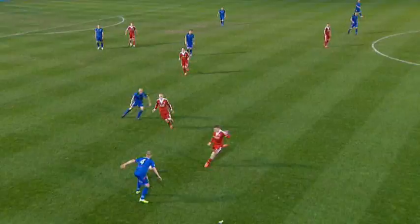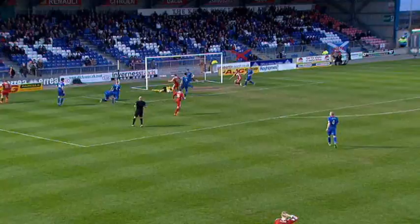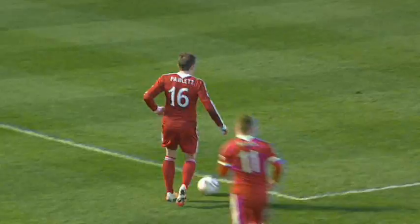Aberdeen stormed into a four-goal lead before half-time the last time they were here, ended up clinging on in a 4-3 victory. But here they come looking for the opening goal in this contest. Hayes drilled it across — Brill got down well, clung on to the ball. Pollitt again the orchestrator, but Hayes couldn't find a teammate.